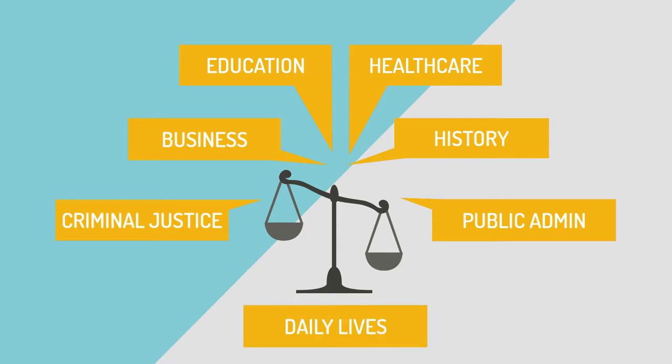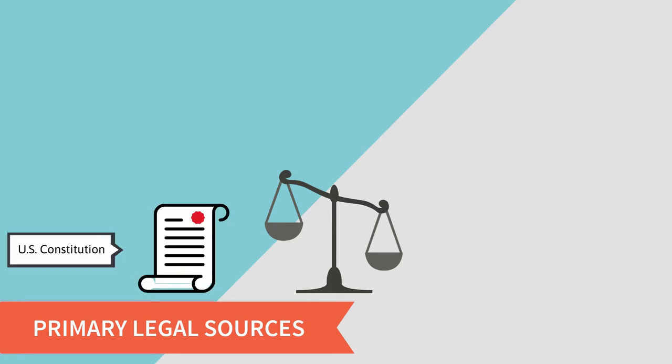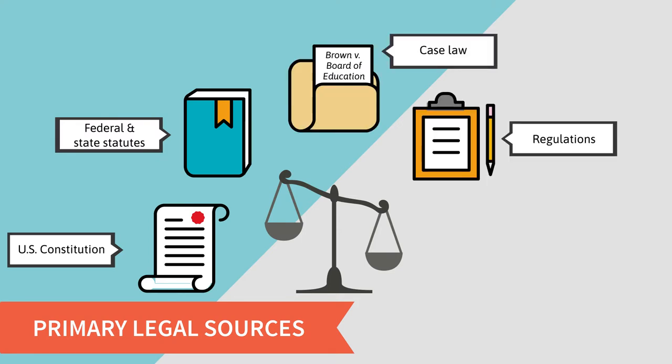Laws and policies also impact our daily lives. You might need to find and cite primary legal sources from a range of governing bodies, like the U.S. Constitution, federal and state statutory laws, case laws, and federal regulations from government agencies.